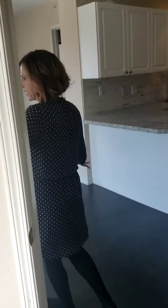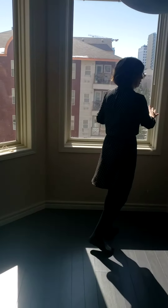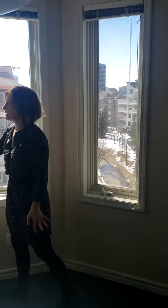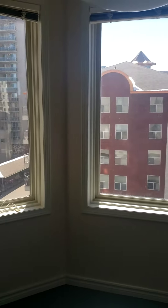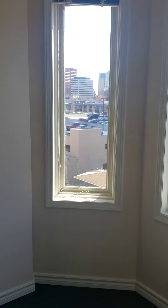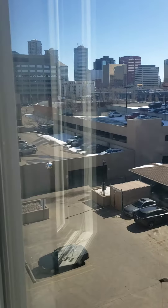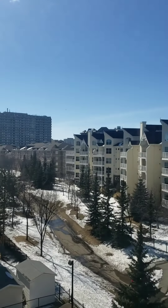It's fully done with brand new paint — really bright and airy because you've got south-facing sun, east-facing sun, and a little bit of west-facing sun. When you're in your dining room area, you have a full downtown view. Sitting at the dining room table, you can enjoy the east-facing view of the downtown area.